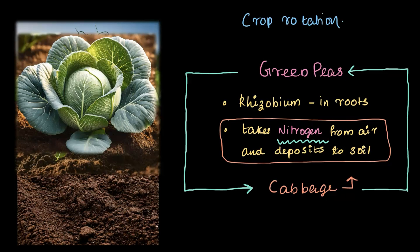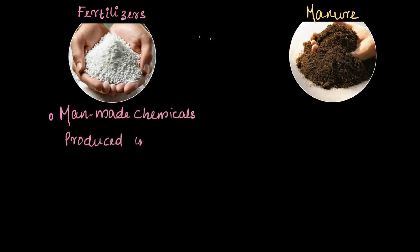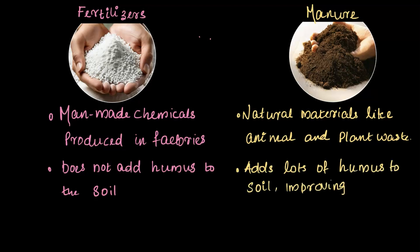It's a brilliant, sustainable way to keep the soil healthy and productive without relying on external inputs. Let's summarize the key differences between fertilizers and manures. Fertilizers are man-made chemicals produced in factories, while manures are natural materials made from decomposed animal and plant waste.